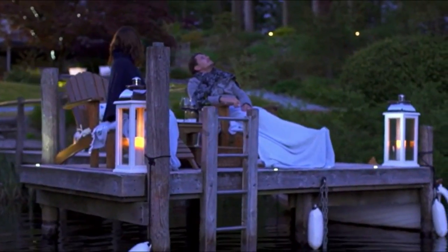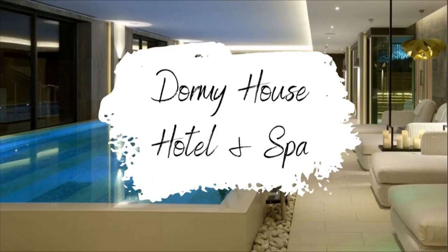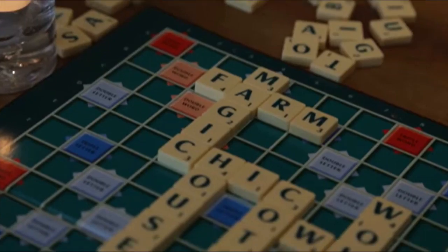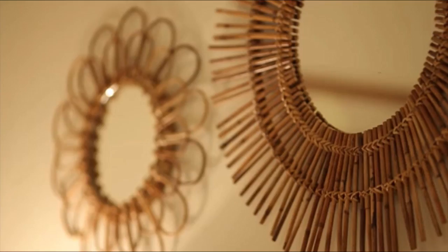Number three on our luxury list is the beautiful Dormy House Hotel and Spa. Perched high above the village of Broadway with fabulous views across the Cotswolds, Dormy House is the perfect rural retreat. Think cosy corners, log fires, a sparkling spa, glorious grub and sumptuous interiors.